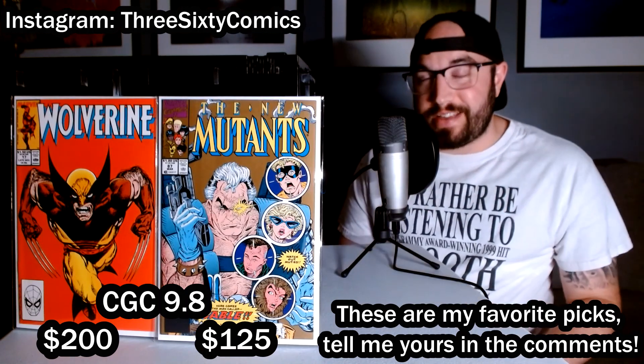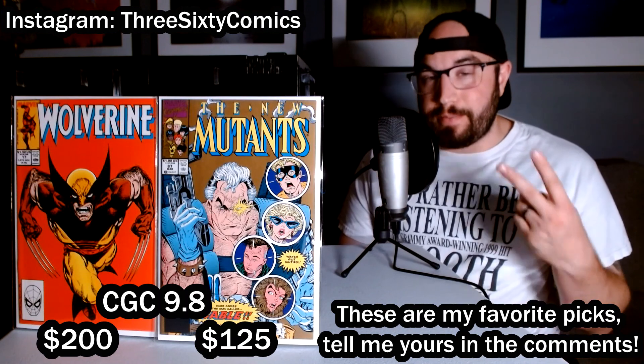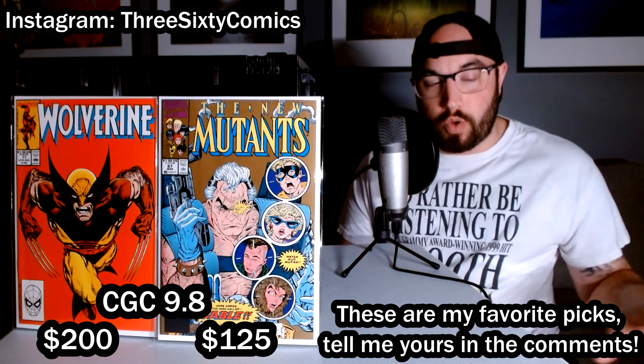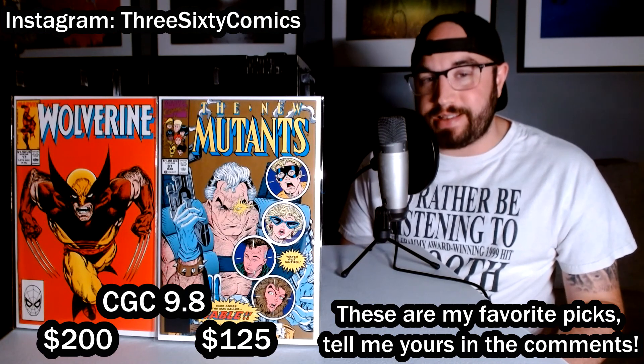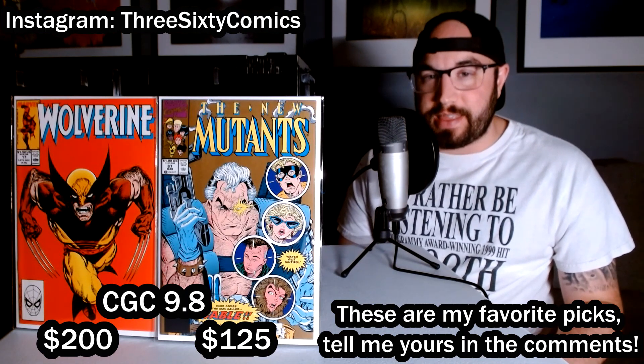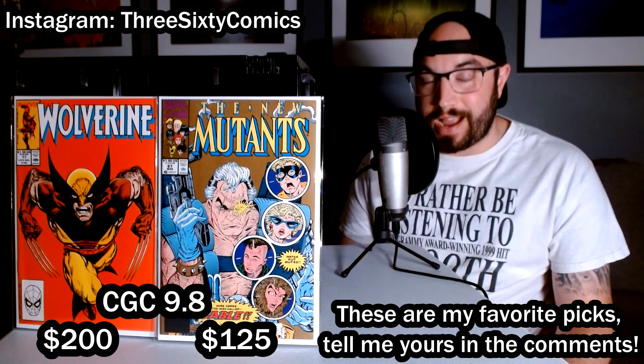These two books right here — Wolverine 17 and New Mutants 87 second print — are definitely my two favorite books of this whole group. I'm going to get them cleaned up, pressed, and send them off to CGC to get graded, because I think they'll look great slabbed up in my personal collection.